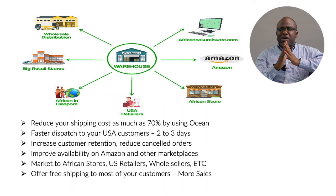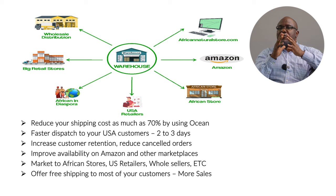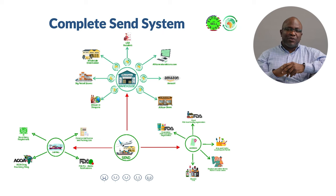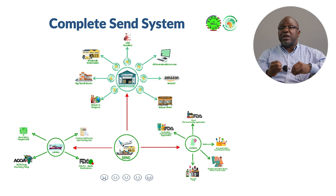Ecobank has a special solution they will discuss at the end of this series where businesses will be well trained on how to go about the export business. I also have two special documents I'm making available to everybody who attended — a sample packing list and a commercial invoice. These are the two key documents you need when shipping anywhere. On a scale of one to five, how ready are you to send items via the complete system? Five means you understand the whole process — licenses, warehousing, FDA rules, AGOA rules — and one means you need help.